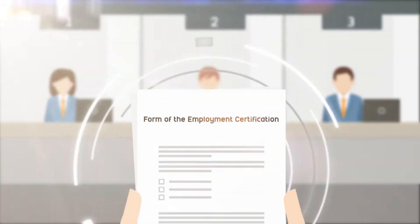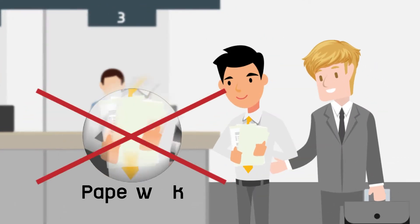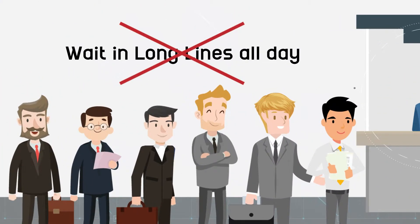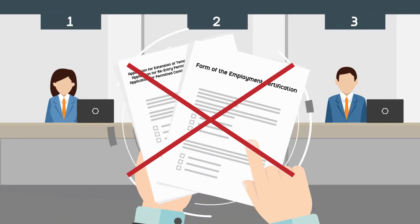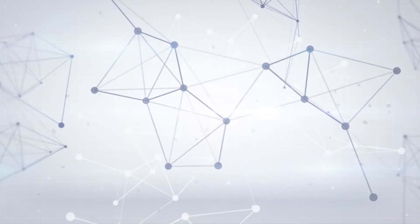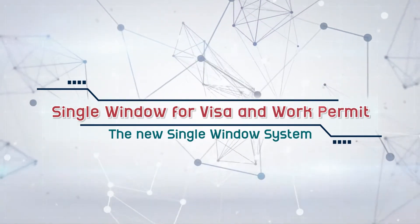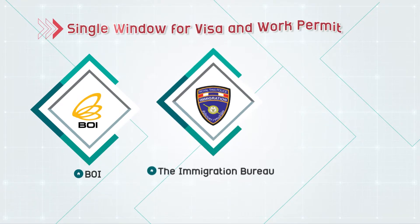Sounds exhausting, doesn't it? Today, a new service is being offered that no longer requires the large amounts of printouts, paperwork, document submissions, or the need to wait in long lines all day to obtain a visa and work permit. The new single window for visas and work permits is now available exclusively for companies receiving support from the BOI.